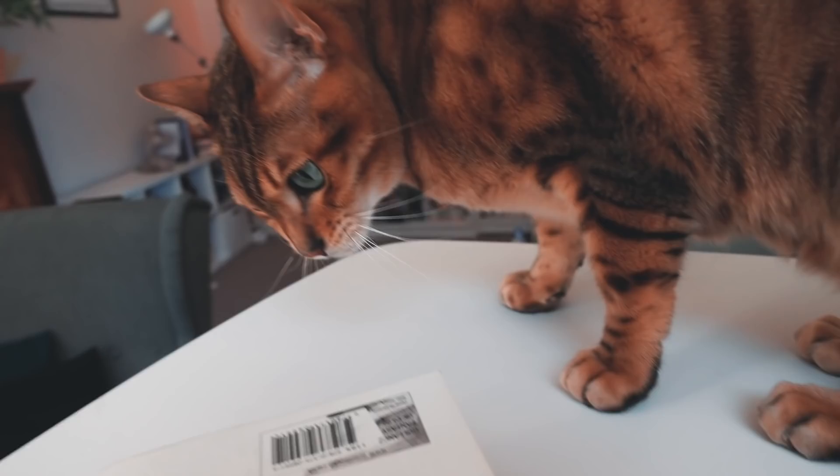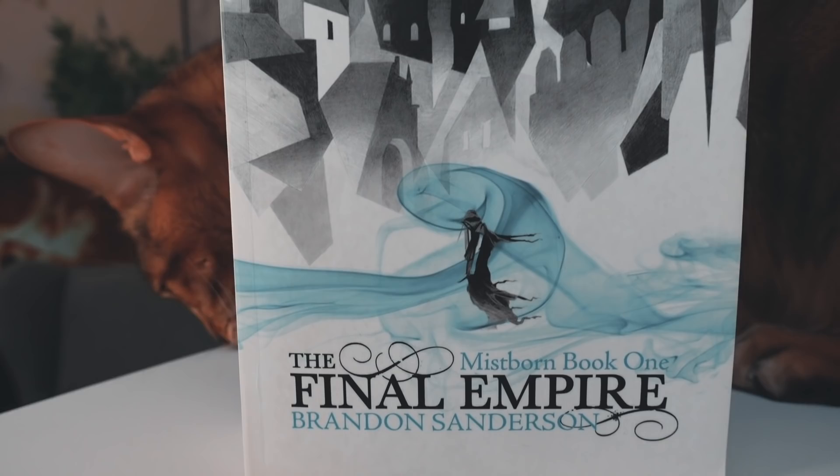Very similarly, the UK covers of Brandon Sanderson — so Mistborn or Stormlight — have a very specific theme. They actually match the main color through the covers; it's just a different illustration. But again, with this smoke — obviously in Mistborn it makes a lot of sense for the smoke to be there — a single feature color. We have blue throughout the Mistborn series and red through Stormlight. I really like it. Sometimes simple is better.